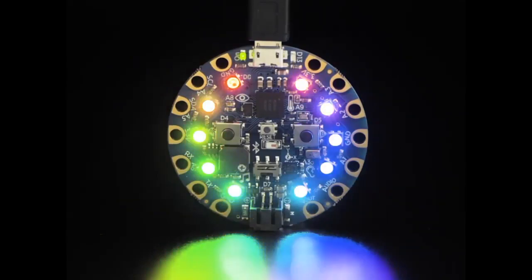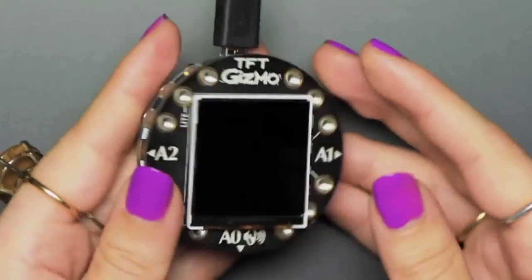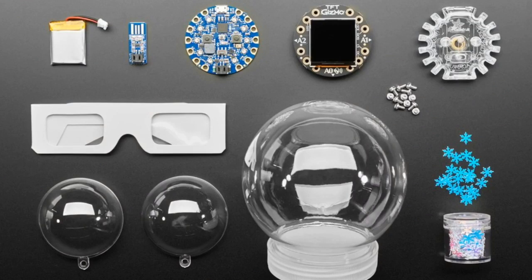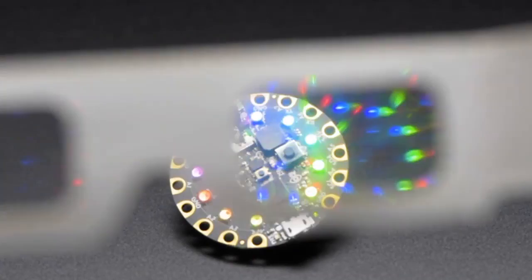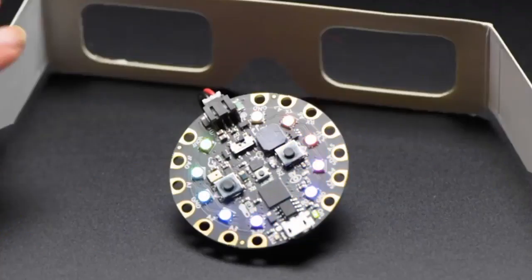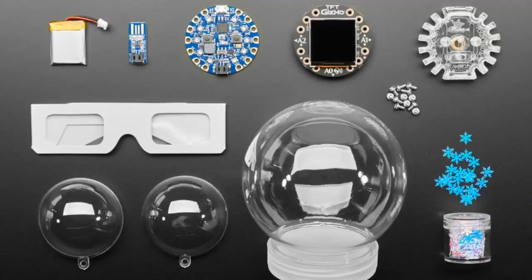So you get a Circuit Playground Bluefruit and a color TFT Gizmo — both items are even out of stock because they're so popular. You get all these cool accessories: the LiPo battery and the battery charger, a protective case, the snow globe kit with really cool snowflake decoration thingies, the ornament holder, and the glasses that make your Christmas even more dazzling. It's an all-in-one, no-solder pack kit. And if you order now, you may get some extra goodies — they're a secret.